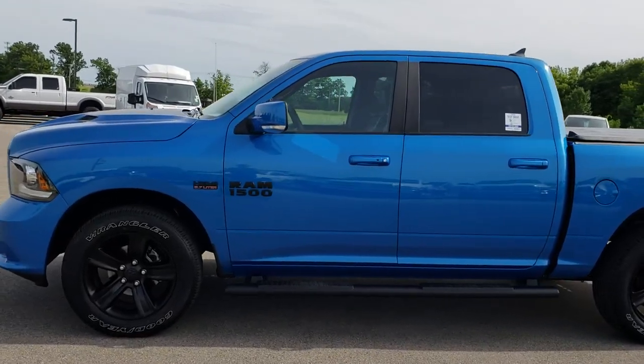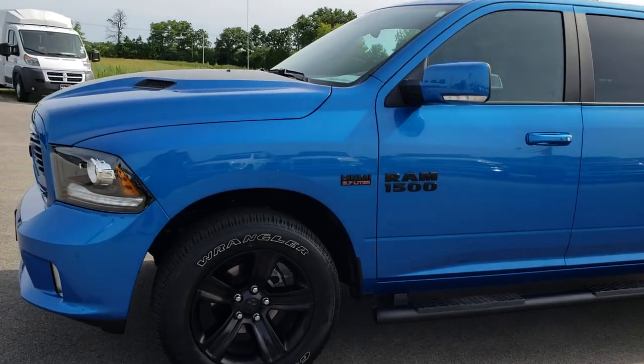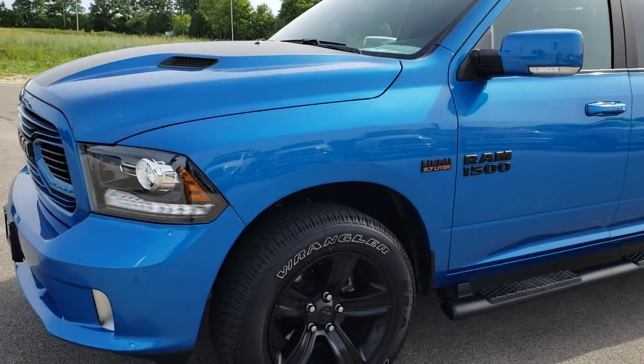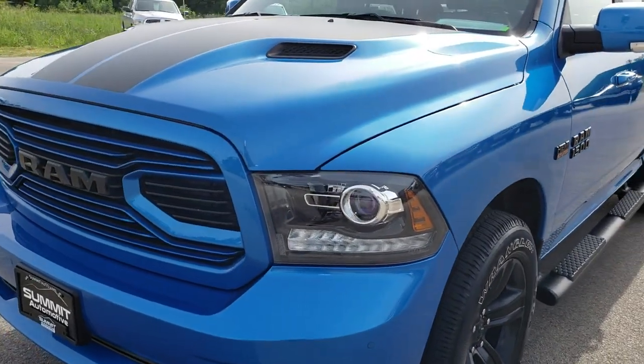This is stock number AT130A. We are here at Summit Automotive in Fond du Lac, Wisconsin — your new and used Ram 1500 Headquarters. Remember, we are the guys with the trucks on 41.